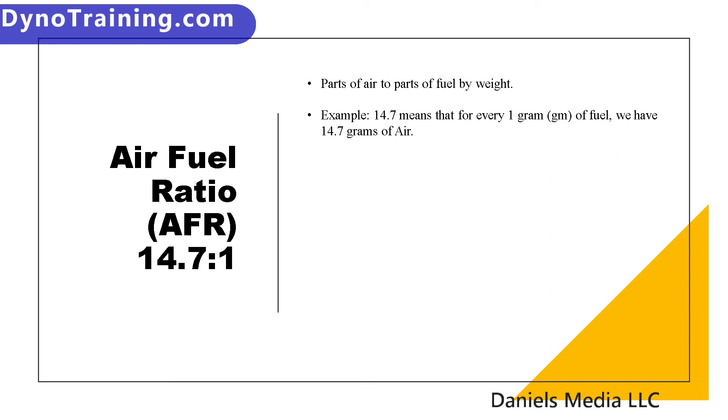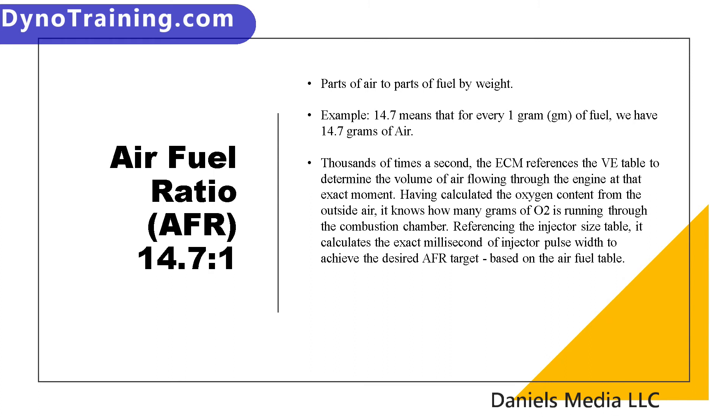Thousands of times a second, our ECM refers to the VE table to determine the volume of air flowing through the engine at that exact throttle position and RPM. Having been constantly calculating the oxygen content from the outside air via the BARO sensor and the intake air temp sensor, it knows exactly how much oxygen — by weight — is in that volume of air. By referring to the injector size table, it knows exactly how long, or how much weight, will come out of an injector for every second you leave it open.